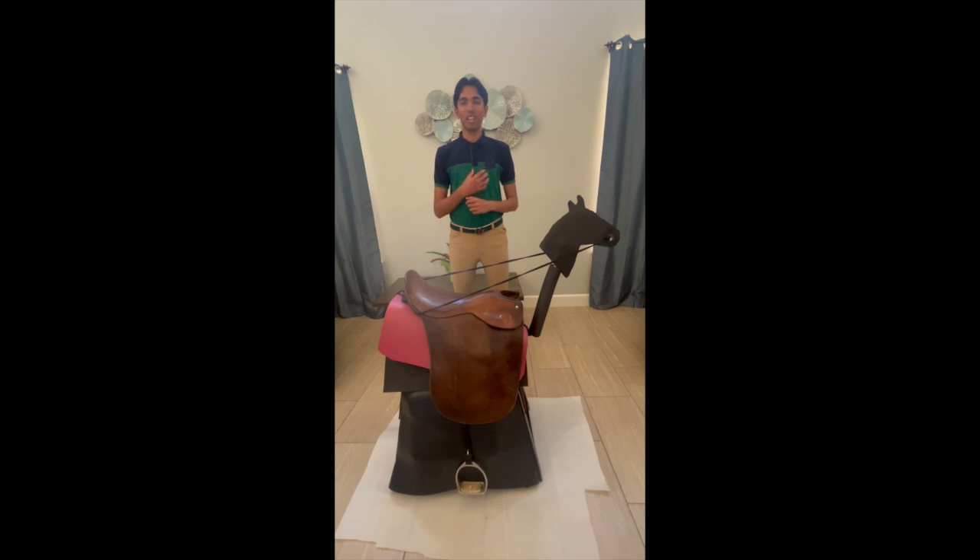Hi, my name is Ninat and I'm a senior at Del Norte and the CEO of Equilibrium.